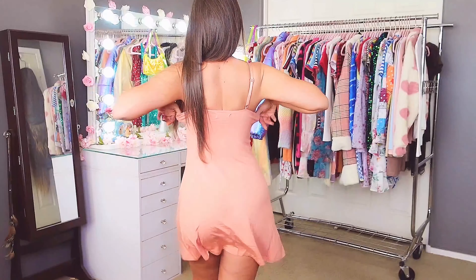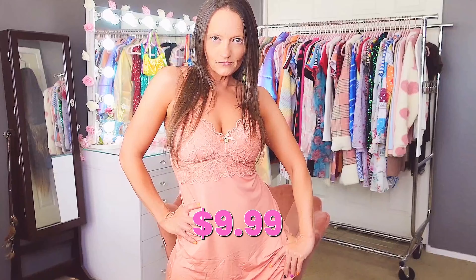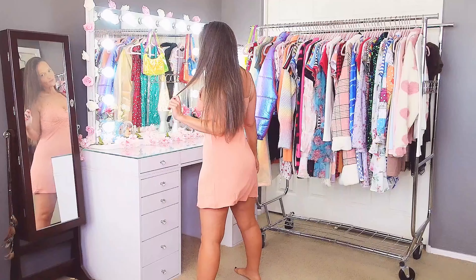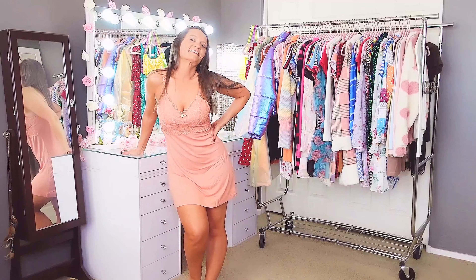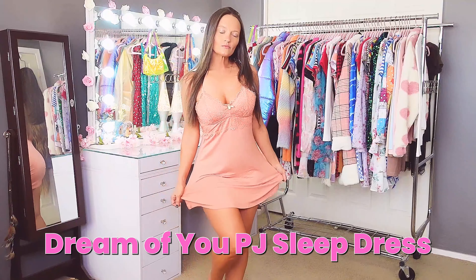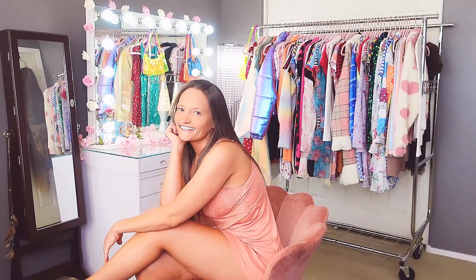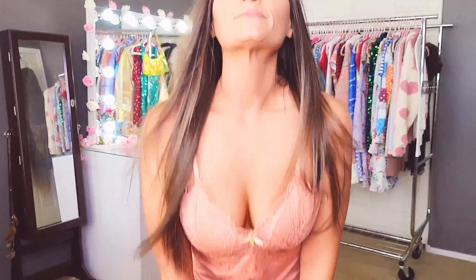It has lots of stretch and fits perfectly. I paid $9.99 for this one and it's called the Dream of You PJ Sleep Dress. It's nice and flowy, so comfortable, and so beautiful. This one is just so gorgeous — I love it and it's really really well made.